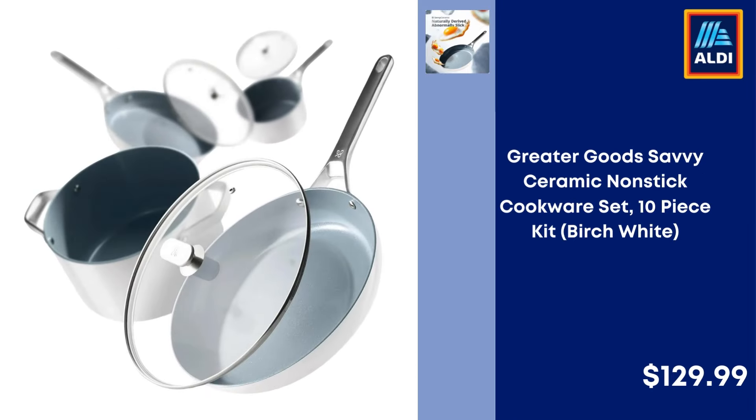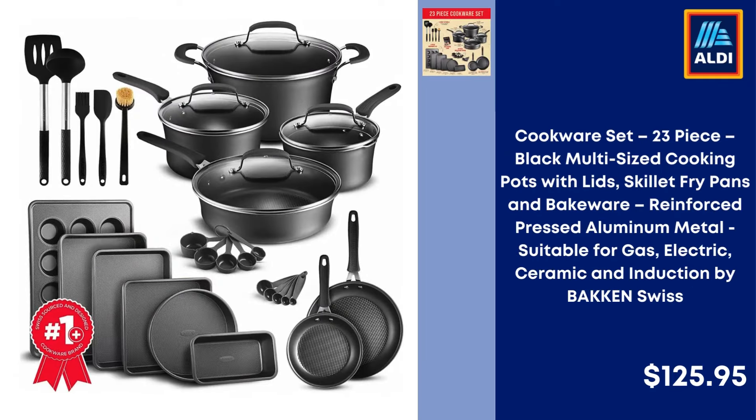Greater Good Savvy Ceramic Non-Stick Cookware Set 10 Piece Kit Birch White $129.99. Cookware Set 23 Piece Black Multi-Sized Cooking Pots with Lids, Skillet, Fry Pans and Bakeware, Reinforced Pressed Aluminum, suitable for Gas, Electric, Ceramic and Induction by Bakken Swiss $125.95.